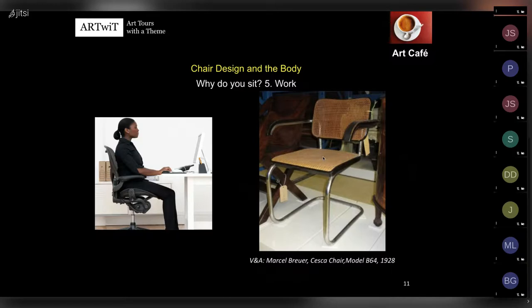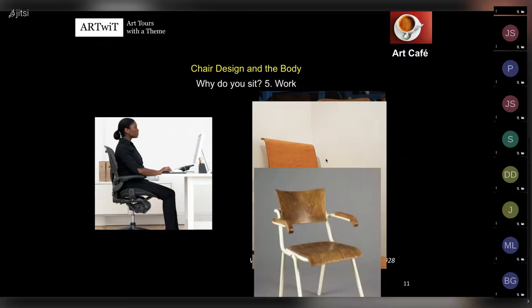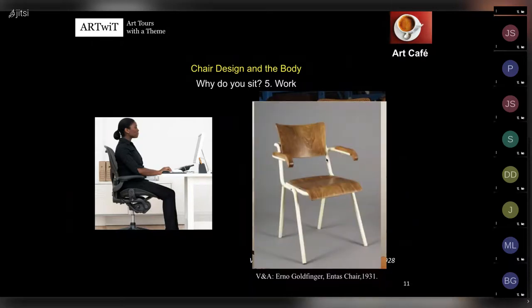Because of the mix of industrial and organic materials, the Cesca Chair always had to be assembled manually and remained expensive. In the office we might also use Alvar Aalto's wooden chair or Erno Goldfinger's Anta chair - Goldfinger, who you may remember from my skyscrapers presentation, designed iconic brutalist skyscrapers in London and challenged himself with chairs as well.